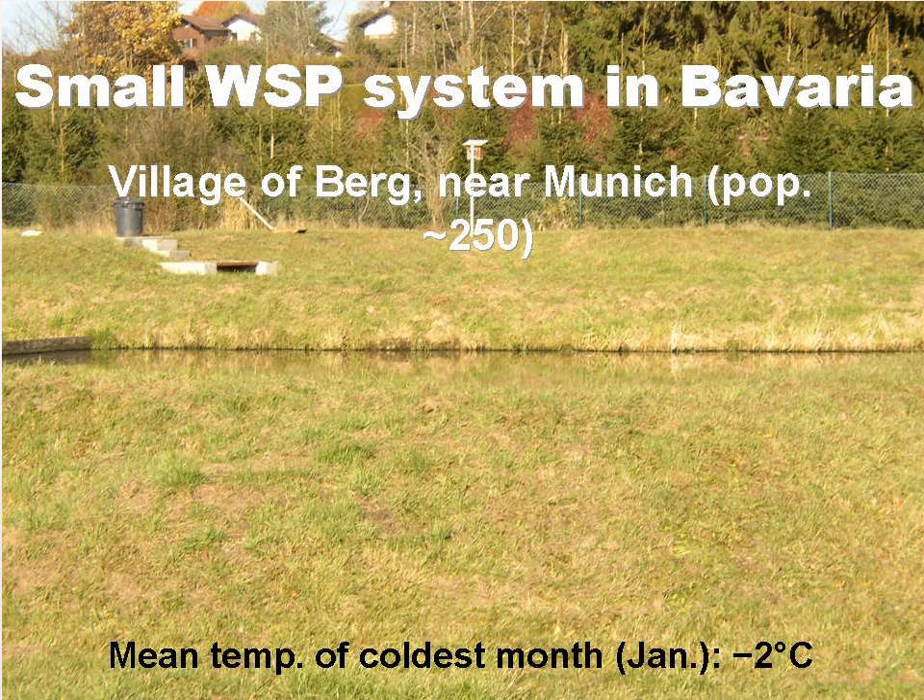This slide shows a small waste stabilisation pond system in Bavaria in the village of Berg near Munich. It serves a population of 250 people and operates satisfactorily all year round, despite mean January temperatures falling to minus 2 degrees Celsius.